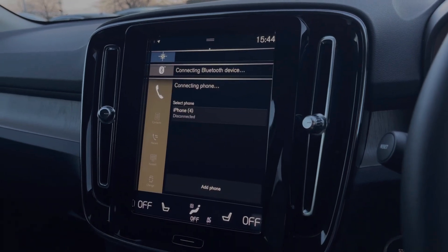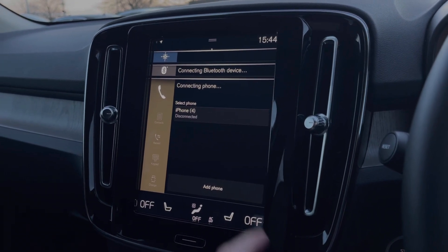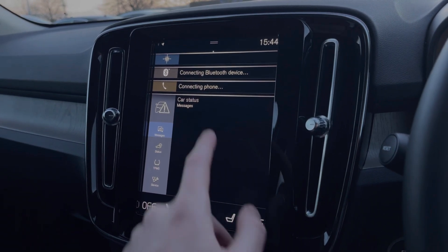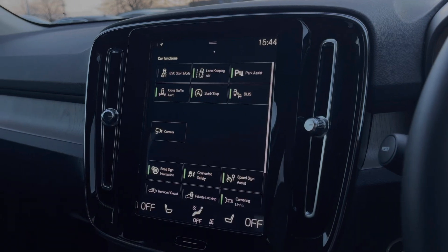You can also use Bluetooth for hands-free calling, connecting your phone to the system. There you also have your car information settings so you can see everything and how the car is performing.